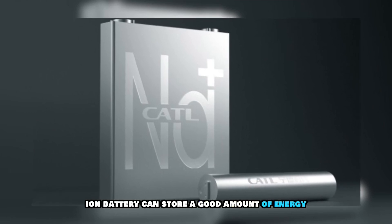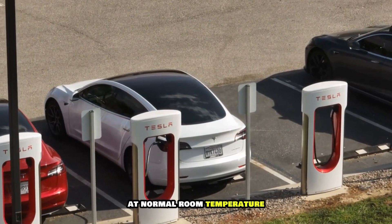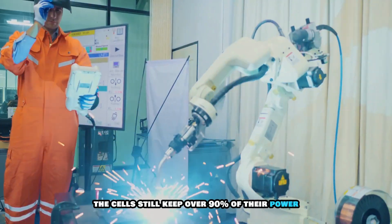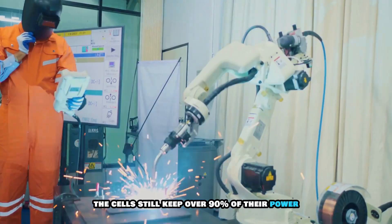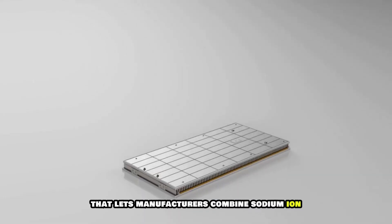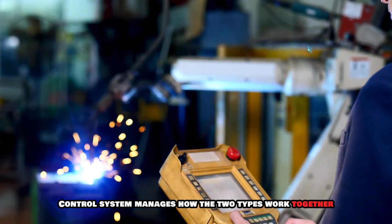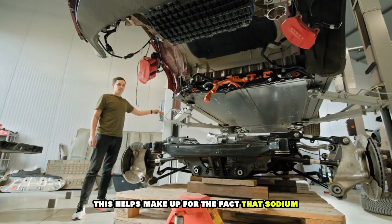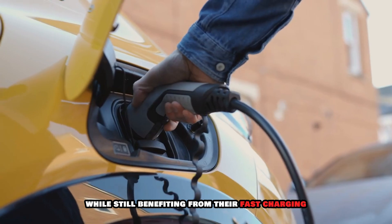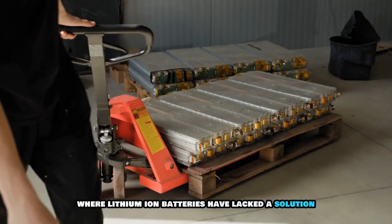CATL says its new sodium ion battery can store a good amount of energy and can charge up to 80 percent in just 15 minutes at normal room temperature. Even in very cold weather, like minus 20 degrees Celsius, the cells still keep over 90 percent of their power. To help it function this way, CATL has created a system that lets manufacturers combine sodium ion and lithium ion batteries in one unit. The smart control system manages how the two types work together, making up for the lower energy storage of sodium ion while still benefiting from their fast charging and strong performance in cold weather. This solves the cold weather problem where lithium ion batteries have lacked a solution.